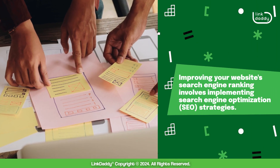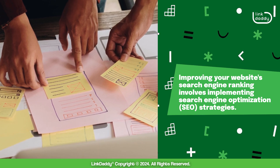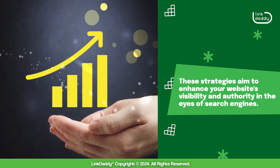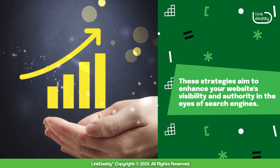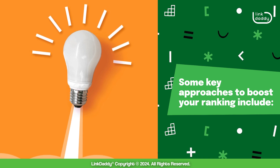Improving your website's search engine ranking involves implementing search engine optimization strategies. These strategies aim to enhance your website's visibility and authority in the eyes of search engines. Some key approaches to boost your ranking include the following.